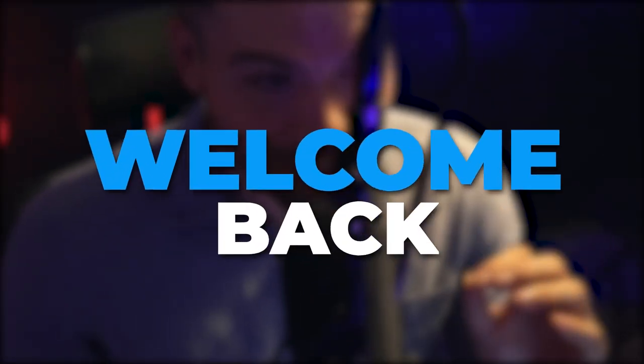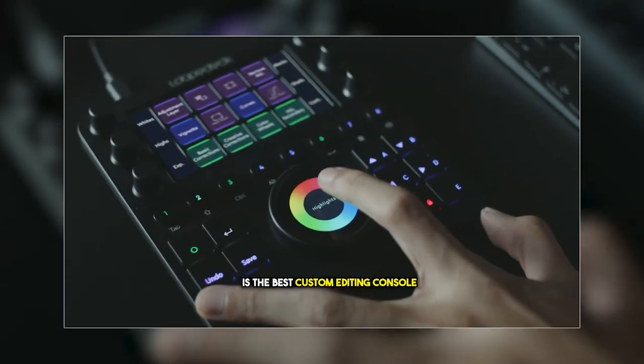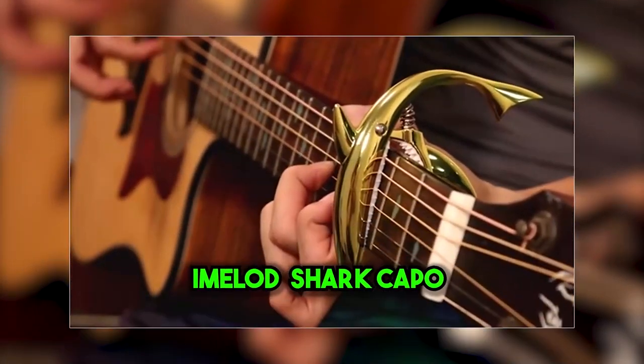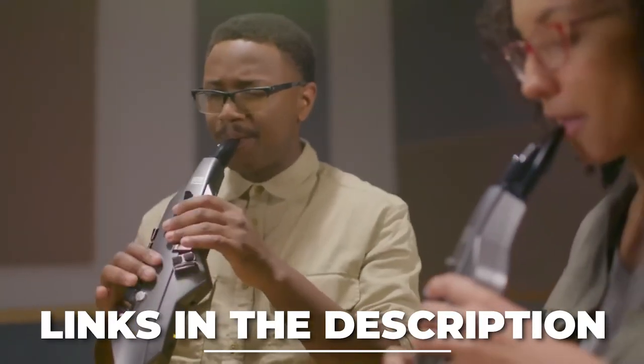Welcome back. Today we have the best 12 music gadgets on Amazon. Boost your mic with Coda MB. LookedXCT is the best custom editing console for music and design. Amelod Shark Capo is the best capo for acoustic and electric guitar. You can buy every one of them for the best prices from the links in the description.